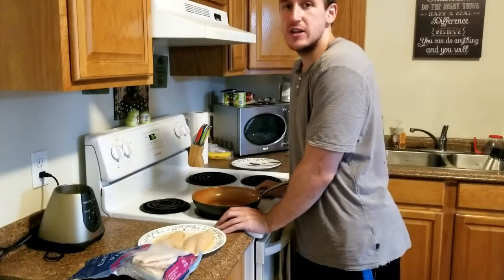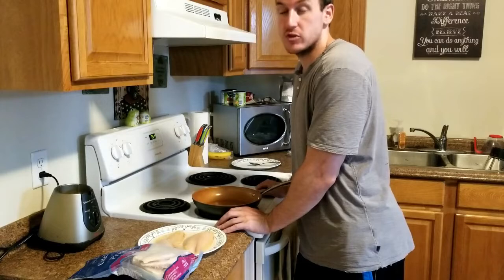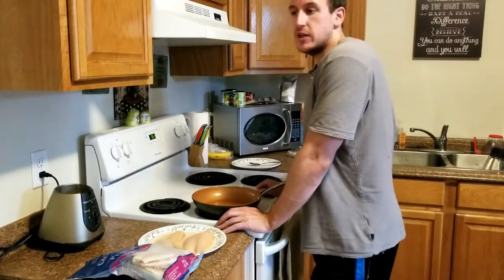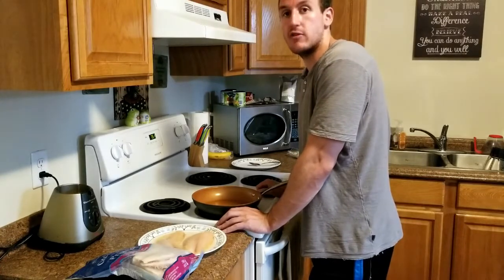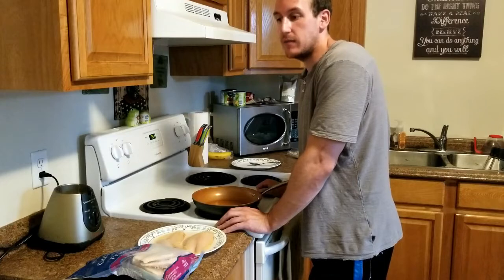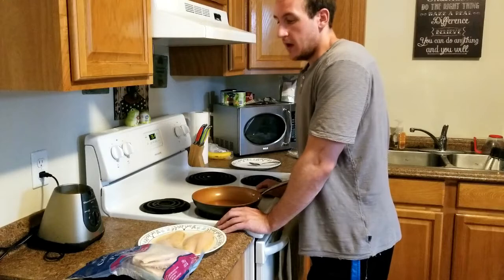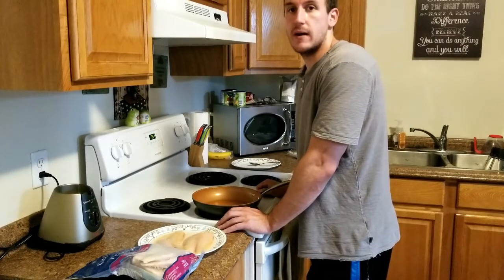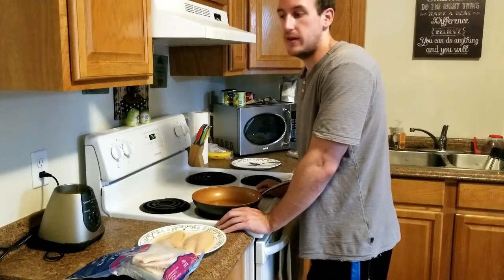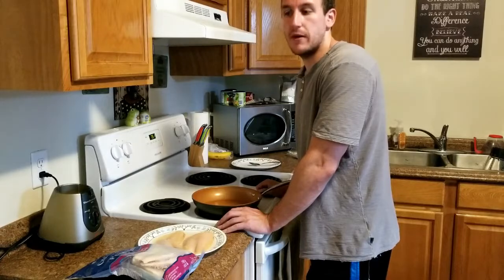I'm back in the kitchen, just finished my workout — I hope you enjoyed the footage. It was a great workout. Now it's time to eat. I had the protein shake directly after my workout and it's been about an hour since then. Now I'm going to have dinner. I kind of mix lunch and supper sometimes because I want more calories later in the day — I'm a snacker so it works out better that way.